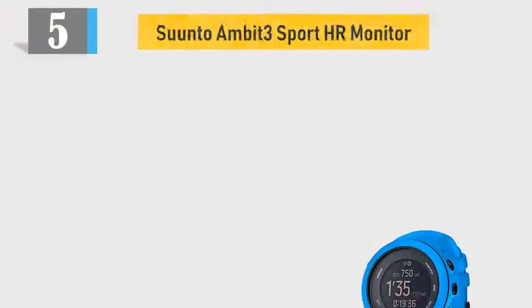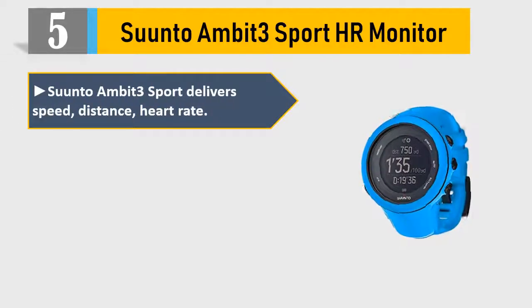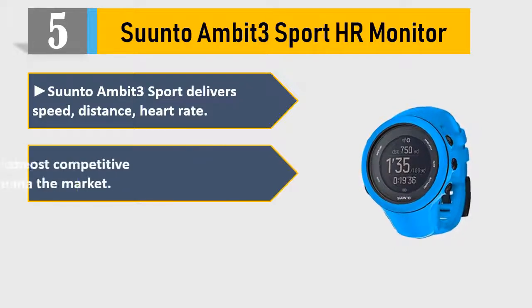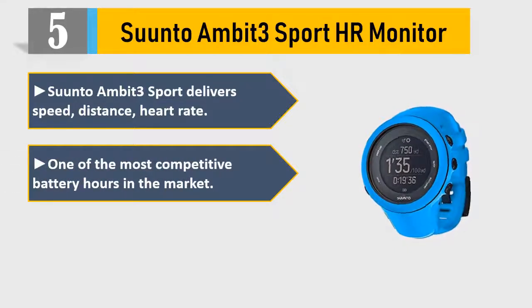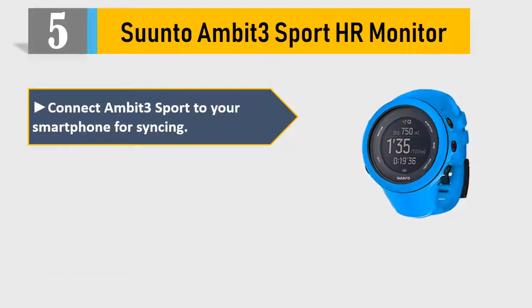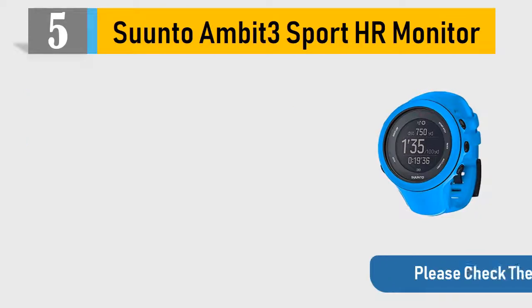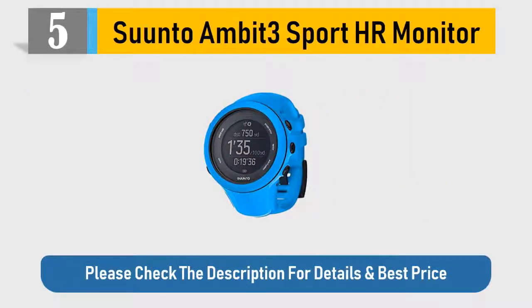Number 5: Suunto Ambit 3 Sport HR Monitor. The Suunto Ambit 3 Sport delivers speed, distance, and heart rate tracking, with one of the most competitive battery hours in the market. Record heart rate from your swims. Connect Ambit 3 Sport to your smartphone for syncing. Add photos in movement and create a Suunto movie. Please check the description for details and best price.